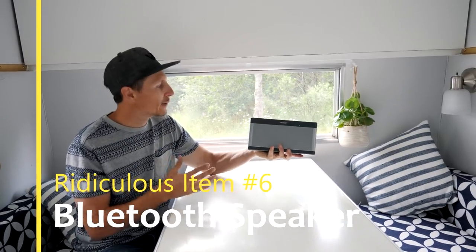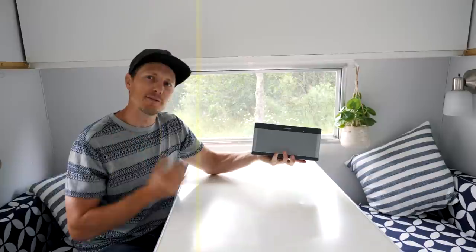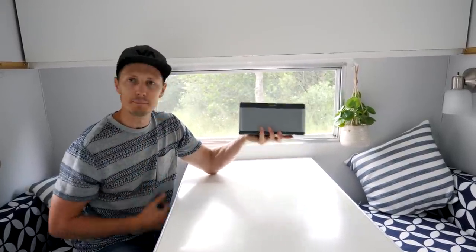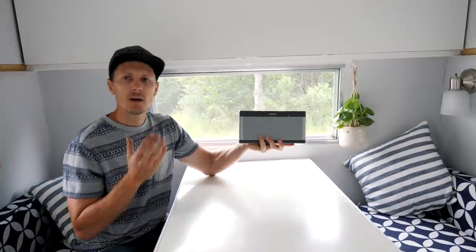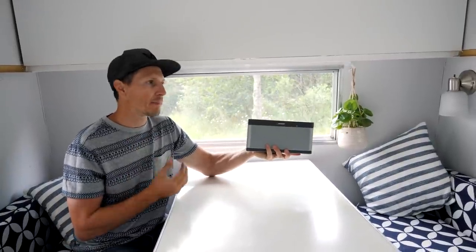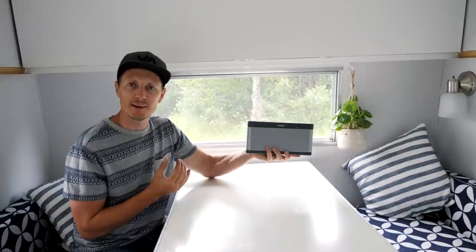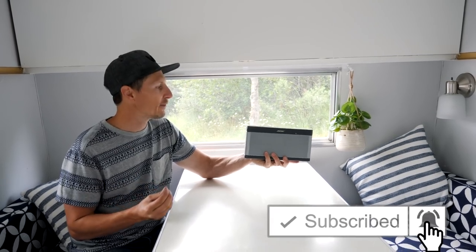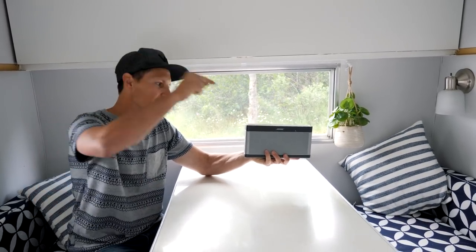So a little Bluetooth radio — Jake, if you're watching this, we probably should get this back to you, actually your dad. We've been borrowing this for way too long. We don't bring it out with us every trip, but there's something good about being gone for a long time and just turning something like this on — it just kind of brings you back to feeling some normalcy in life.